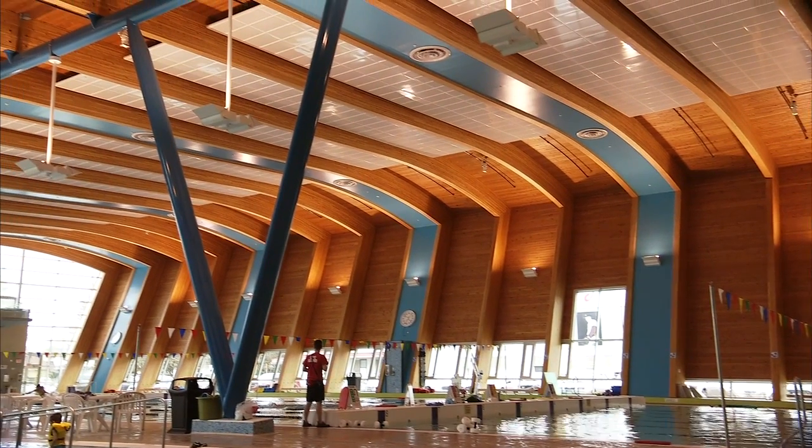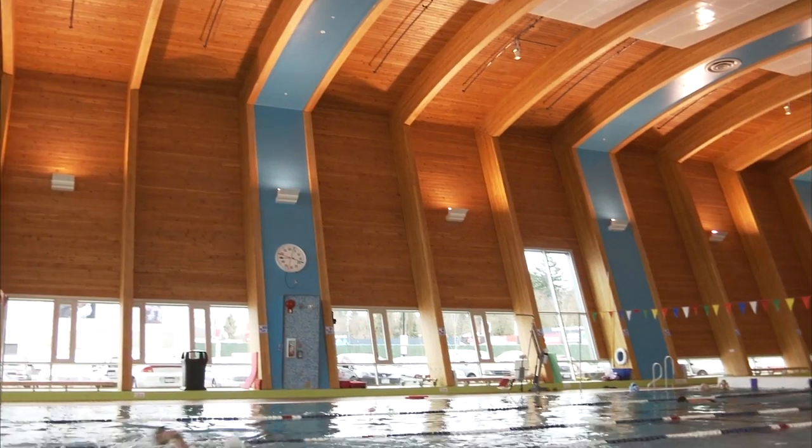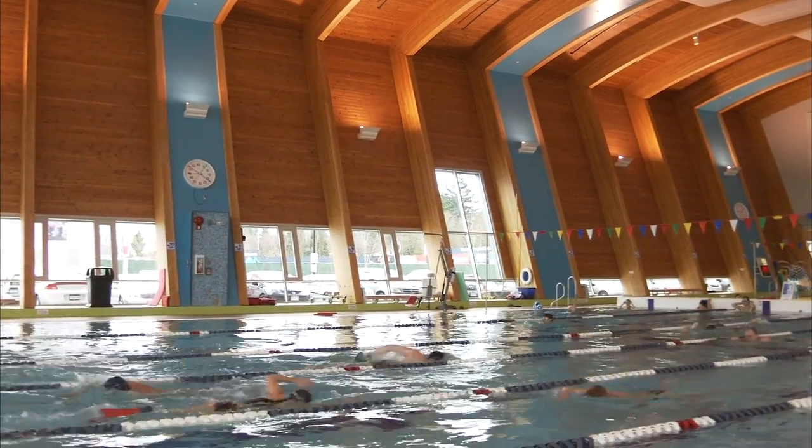Acoustics in a project like this are really important, and in an aquatic facility that isn't well designed, the acoustic performance can be a real problem. Wood plays a really important role — it certainly has an absorptive capacity, and the nature of its assembly means that it helps us from the get-go in terms of acoustic performance.